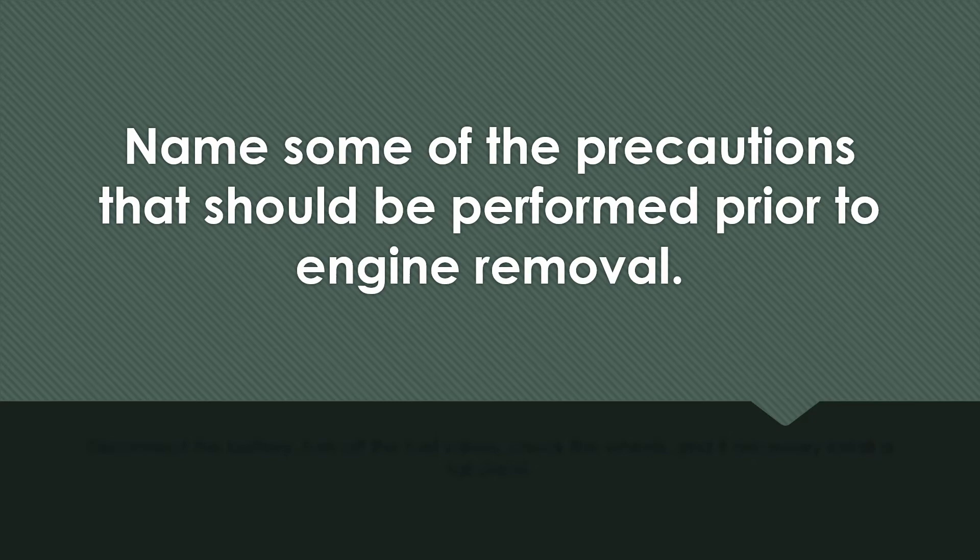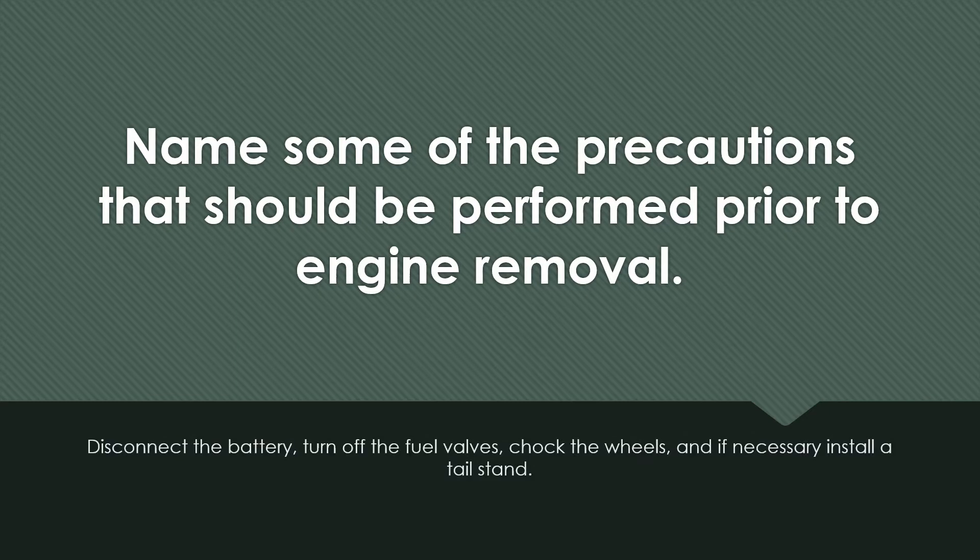Name some of the precautions that should be performed prior to engine removal. Disconnect the battery, turn off fuel valves, chalk the wheels, and if necessary, install a tail stand.